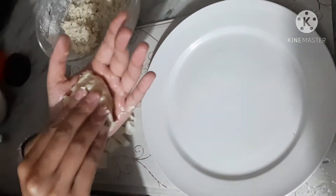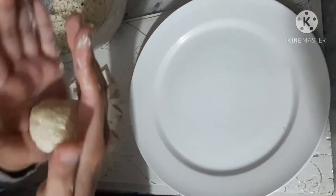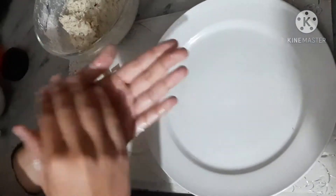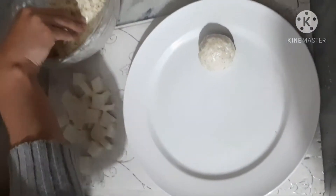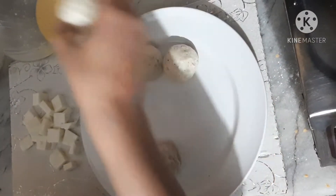I will take a piece of the potato mixture, fold it around a cube of cheese, and make a ball — round and smooth. We will make all the balls this way, then dip each ball in the egg mixture.